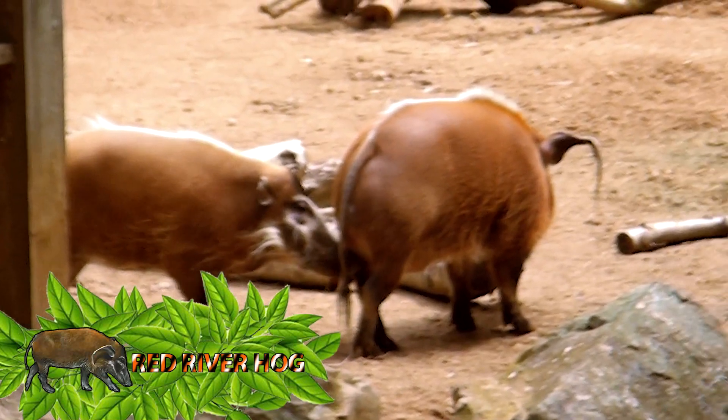Next, we have the red river hog. Did you know this animal can live up to 20 years old? Its main predators include lions, pythons, leopards and humans. When these animals get scared, they'll usually play possum or play dead.